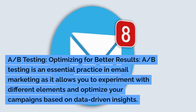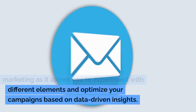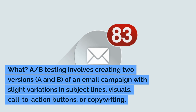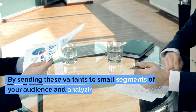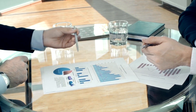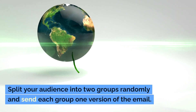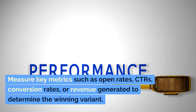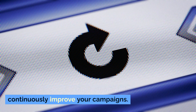A/B Testing: Optimizing for better results. A/B Testing is an essential practice in email marketing as it allows you to experiment with different elements and optimize your campaigns based on data-driven insights. A/B Testing involves creating two versions, A and B, of an email campaign with slight variations in subject lines, visuals, call-to-action buttons, or copywriting. By sending these variants to small segments of your audience and analyzing the results, you can determine which version performs better. Start by identifying the specific element you want to test, e.g., subject line. Split your audience into two groups randomly and send each group one version of the email. Measure key metrics such as open rates, CTRs, conversion rates, or revenue generated to determine the winning variant. Repeat this process for other elements to continuously improve your campaigns.